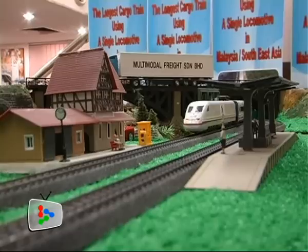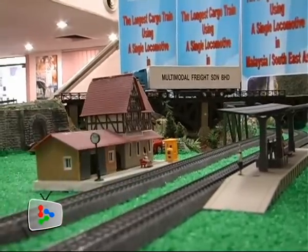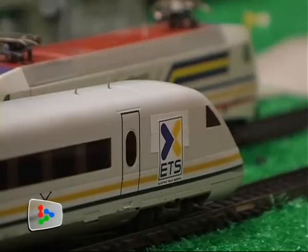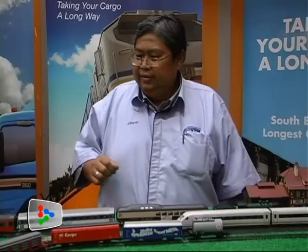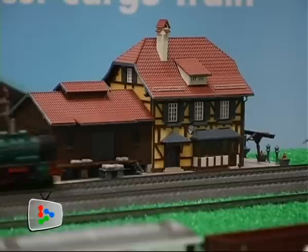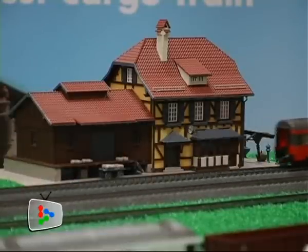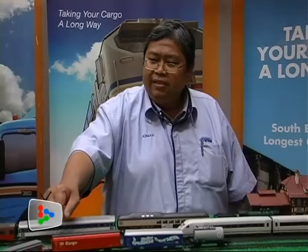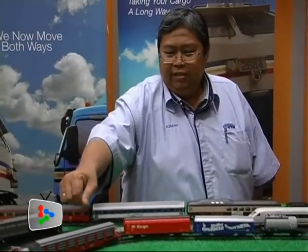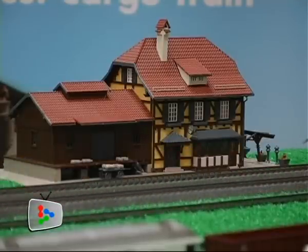At the moment, in our present model train collection, we have three train models. One is our electric train service here, which is our fast train. We have our intercity train, which is powered by a steam locomotive with three passenger coaches. And then we have our cargo train here, powered by a normal diesel locomotive with four wagons attached to the train.